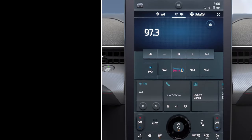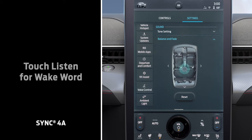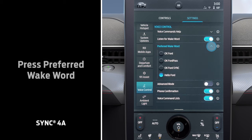If you have Sync 4A, touch the vehicle icon in the upper left corner first. Press Settings, then scroll down to Voice Control and touch Listen for Wake Word. Press Preferred Wake Word and choose your favorite phrase.